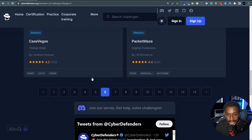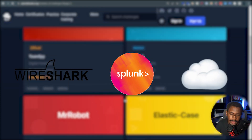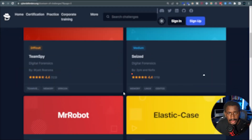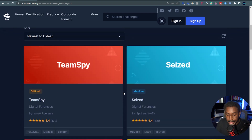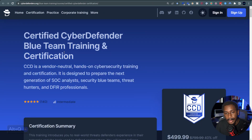They have had a ton of blue team labs and DFIR challenges with different tools like Wireshark, Splunk, and even cloud stuff as well. They have a really large library of defensive-focused CTFs and DFIR content that helps you understand the blue team side of cybersecurity. It's really cool to see that they've evolved over the years and come up with their own practical cybersecurity training, which is the Certified Cyber Defender.